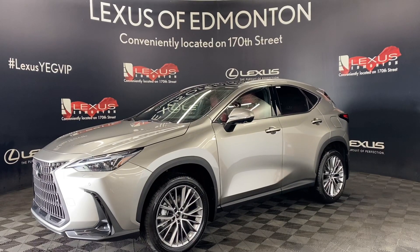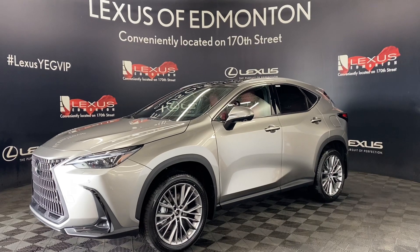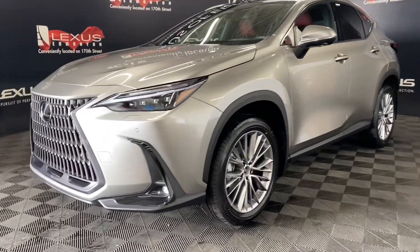Welcome to Lexus Femmington, located off 111th Ave and 170th Street. Today we are looking at a 2024 Lexus NX350 Ultra Luxury Package in the color Atomic Silver.